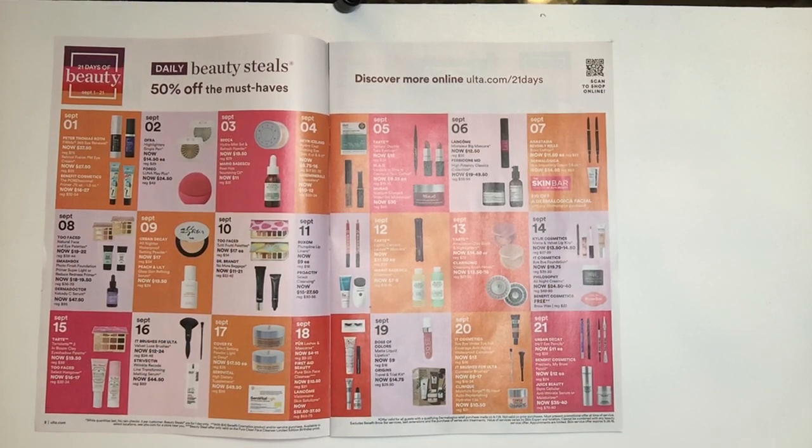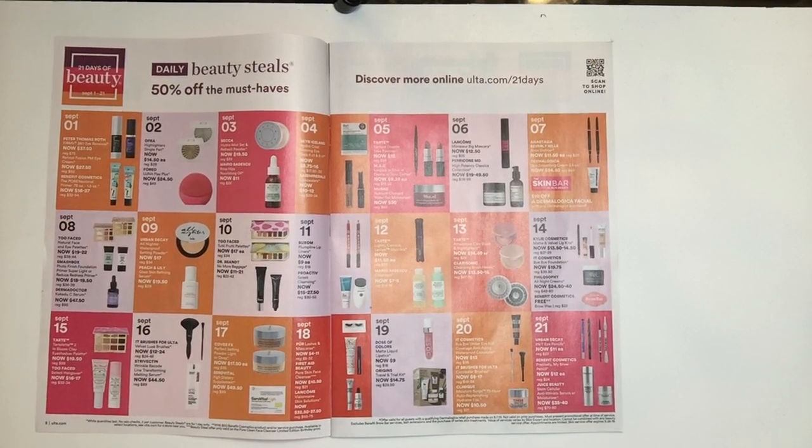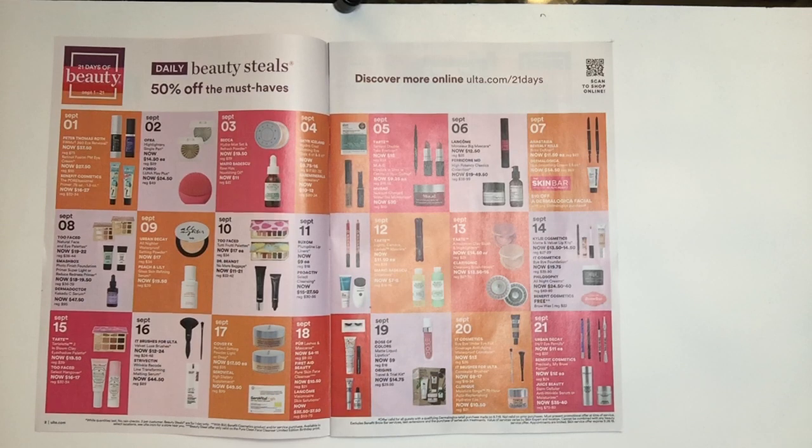September 18th they have Pure Lashes and Mascara, now $4.00 to $11.00 — haven't tried either. First Aid Beauty Pure Skin Face Cleanser I have tried — got it in a box as a full size so I used it for an entire month. Fantastic product at $10.50, regularly $21.00. Lancome has Skin Solutions running $32.50 to $37.50, normally $65.00 to $75.00 — Lancome is a fantastic brand.